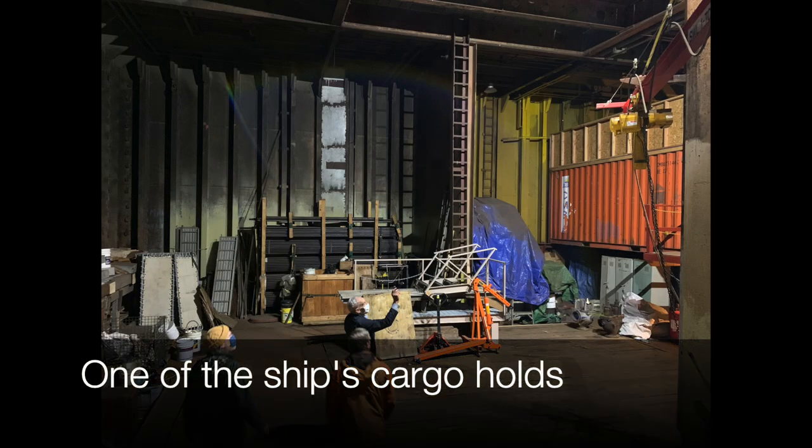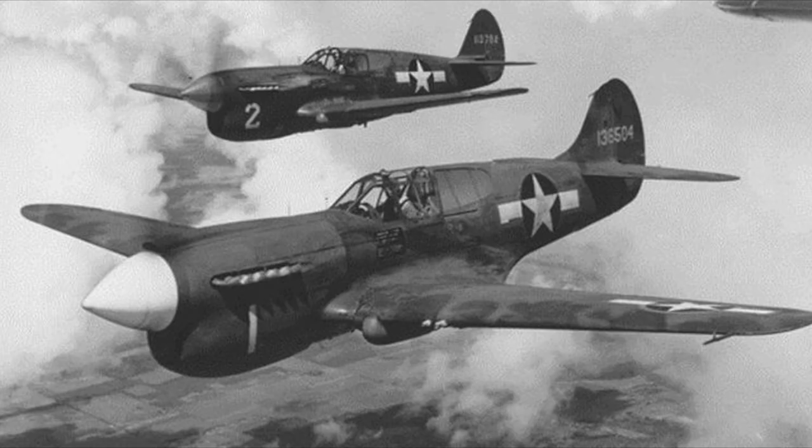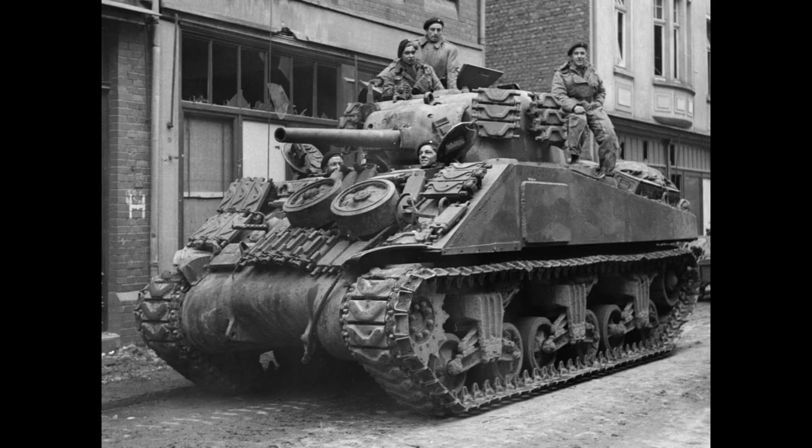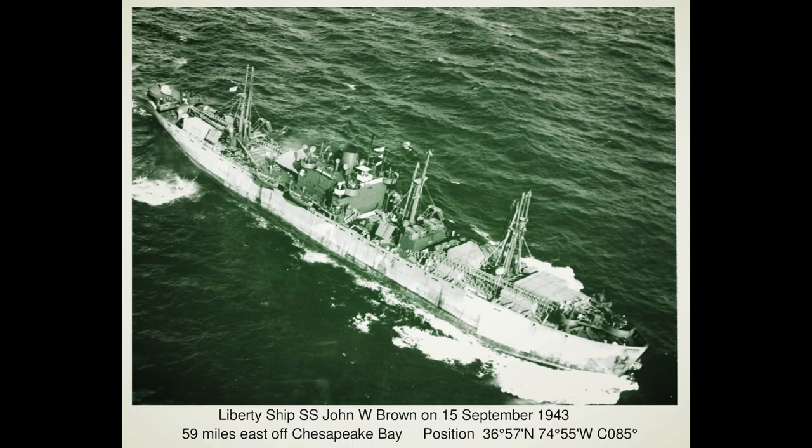It was ship number 64 out of some 380 out of Fairfield. It cost $1.75 million and took 500,000 man-hours — or man-hours and woman-hours — to build. It was just about 400 feet long. Its first cargo included two Curtiss P-40 Warhawk fighters, 40 Sherman tanks, 200 motorcycles, 100 jeeps, 700 tons of ammunition, and 250 tons of canned pork lunch meat.